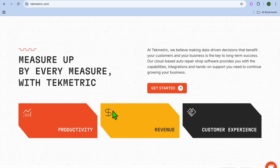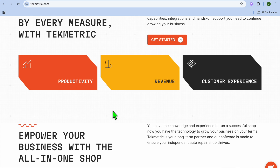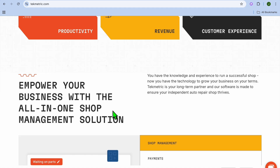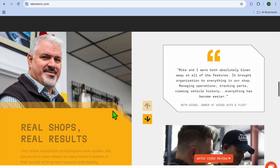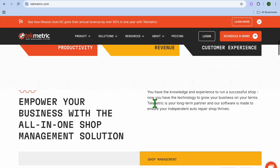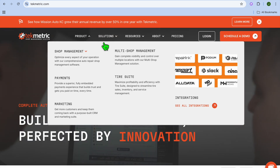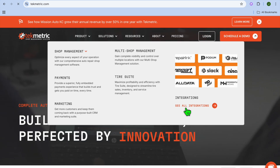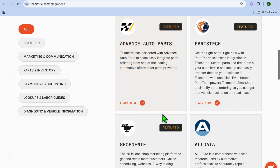It also offers a comprehensive feature set, with a wide range of functionality catering to various shop needs, including digital inspections, invoicing, and customer communication. They also offer responsive customer support, so if you ever need assistance while using Techmetric, you can reach out and get help quickly. Another standout feature is that they're constantly upgrading the platform — with each round of customer feedback, they tend to upgrade and include those features.